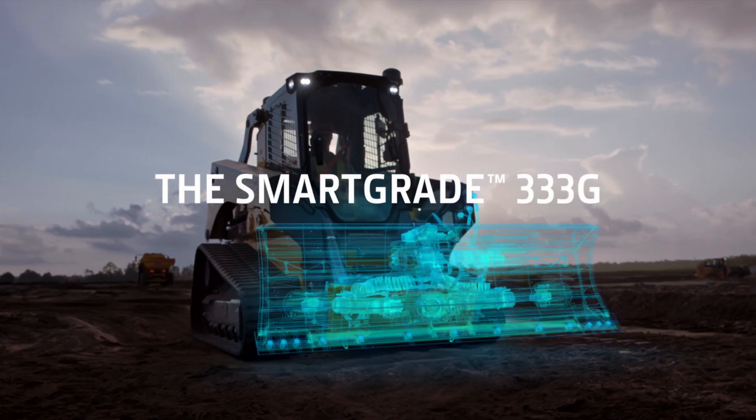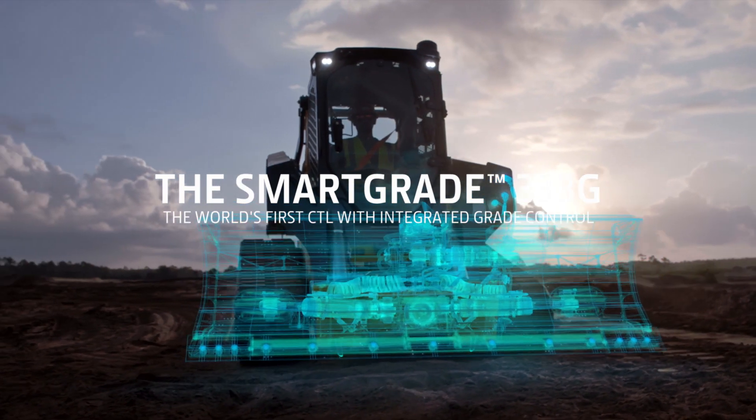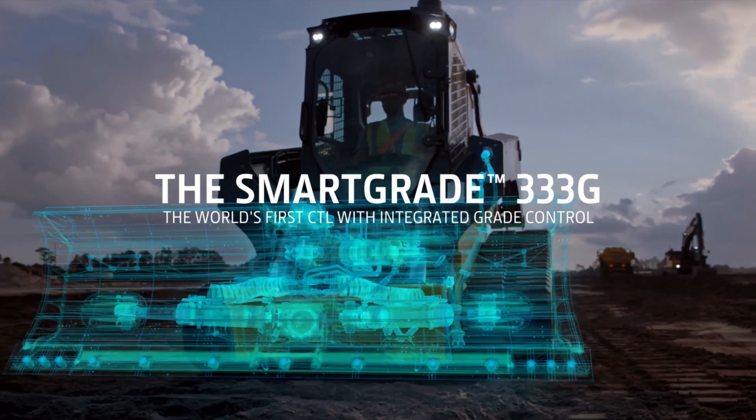I've never operated or seen anything like this before. This is the first one I've ever seen. In my 15 years, I haven't seen anything like this. The versatility and the precision could really be a game-changer.